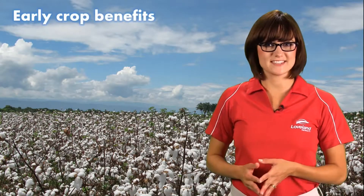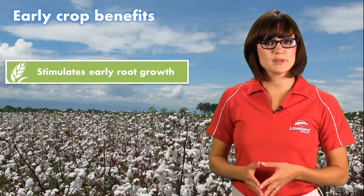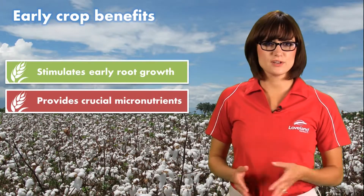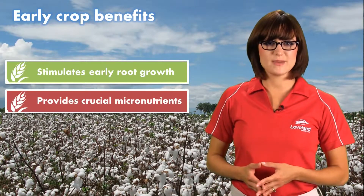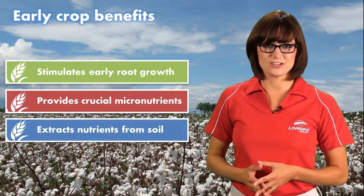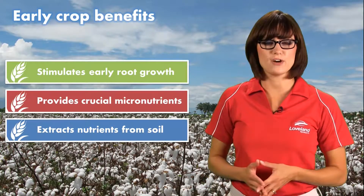There are three early crop benefits with the use of Awaken ST. First, it stimulates early root growth by supplying plant hormones called auxins. Next, it provides crucial micronutrients to the early crop for optimized metabolism and growth. Finally, Awaken ST contains ASA technology that actually increases the extraction of nutrients in the soil profile for plant use.